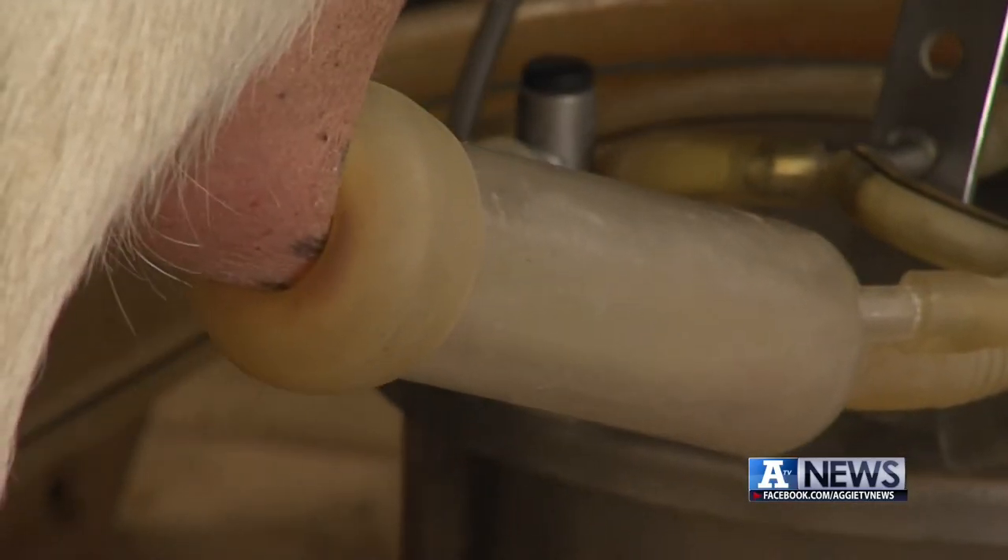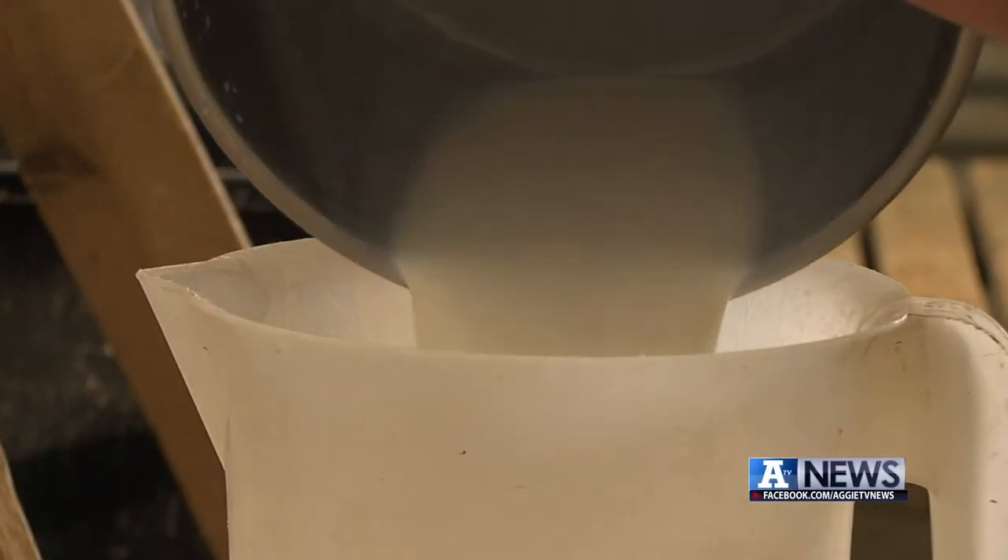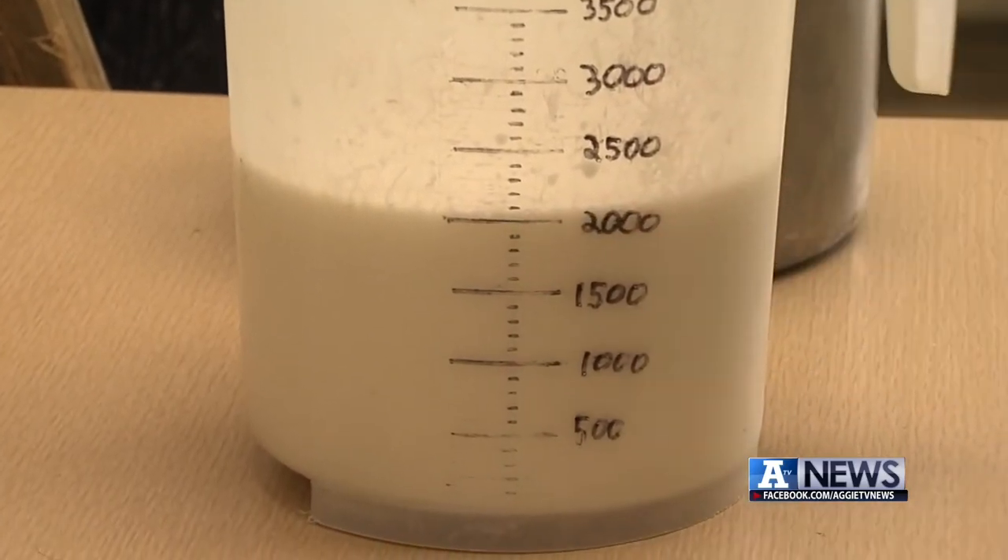The goats have really allowed us to advance the science. With milk from all the goats, the researchers have enough quantity of those spider silk proteins to begin to prototype and begin to experiment.